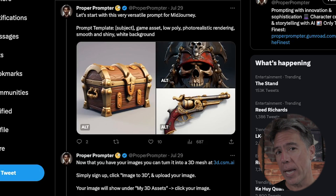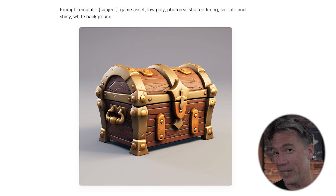If you're interested in trying it out and generating some game assets, Proper Prompter — you have no idea how many takes it took me to say Proper Prompter correctly; if that dude's first name is Peter, I swear I'm punching him in the face — Proper Prompter has a pretty good MidJourney template that you can use to generate assets for CSM.